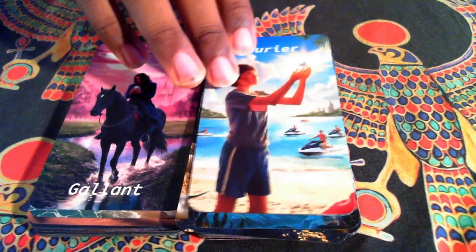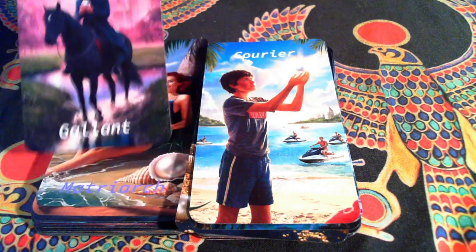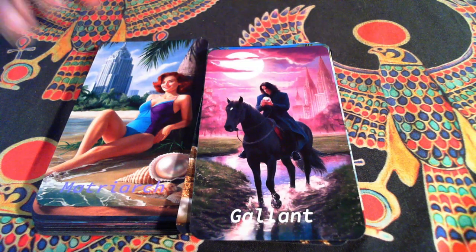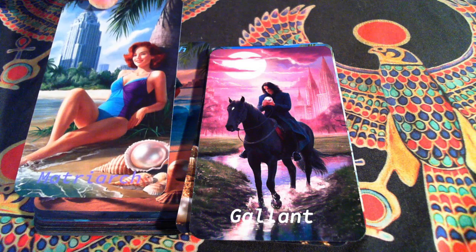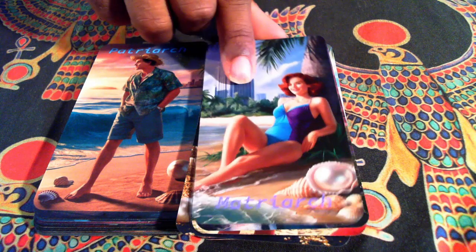Here's our Courier of Pearls. Our Gallant, inspired by John Wick. And our Matriarch, who was kind of inspired by those 1950s pinup girls — not fully, but you get it by seeing it.